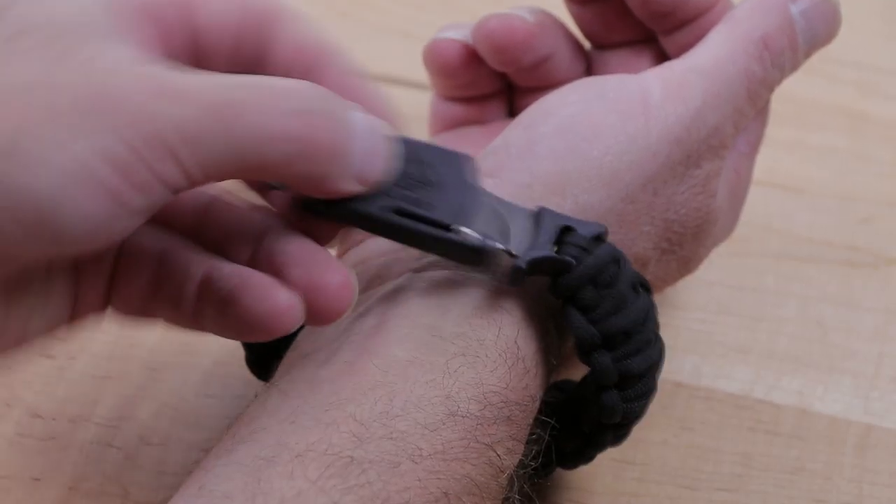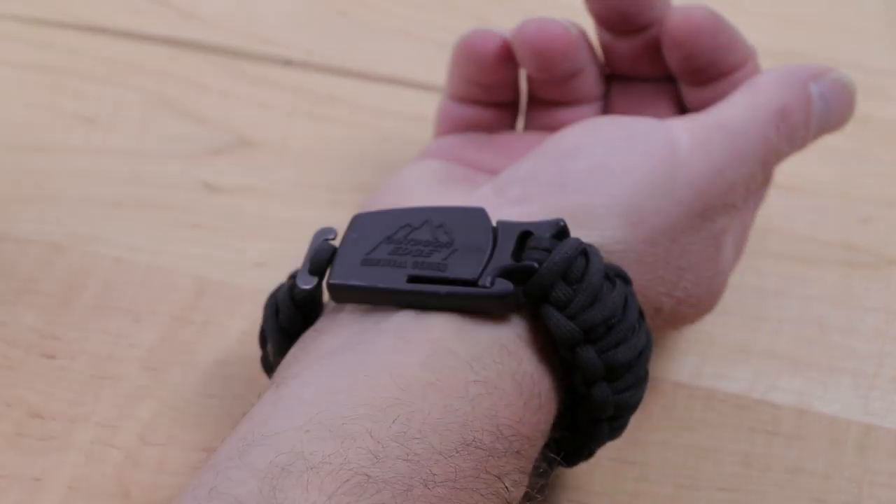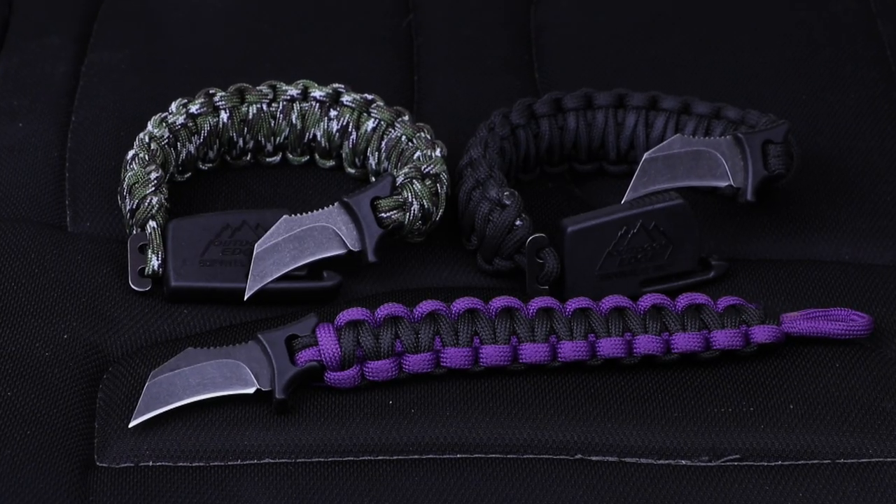A T-post on the buckle links to an adjustable length loop so it can be put on the wrist safely with the blade secured in the buckle. The Paraclaw is available in several sizes and colors.